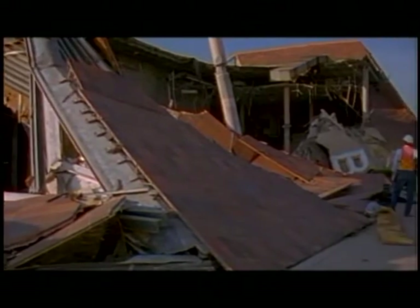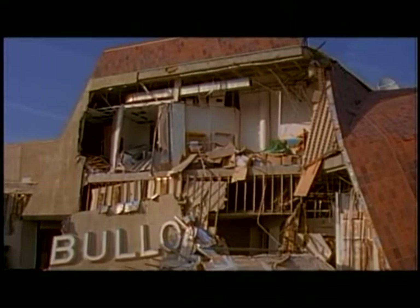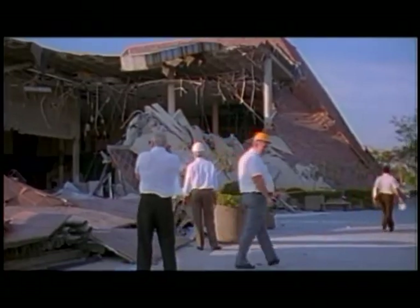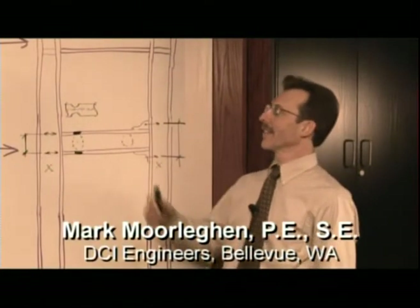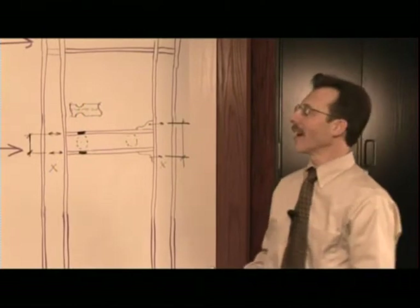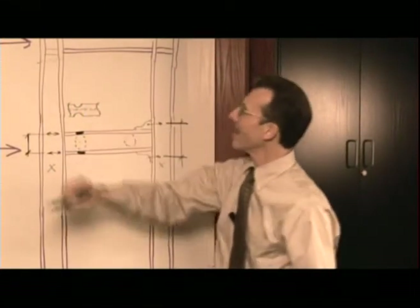So with that event, engineering and retrofitting buildings for earthquakes received fresh attention. Engineers began to understand what happens in structures during violent seismic activity. In that earthquake, we found that the frame, when it's subjected to seismic loads, often we would find fractures in our columns.